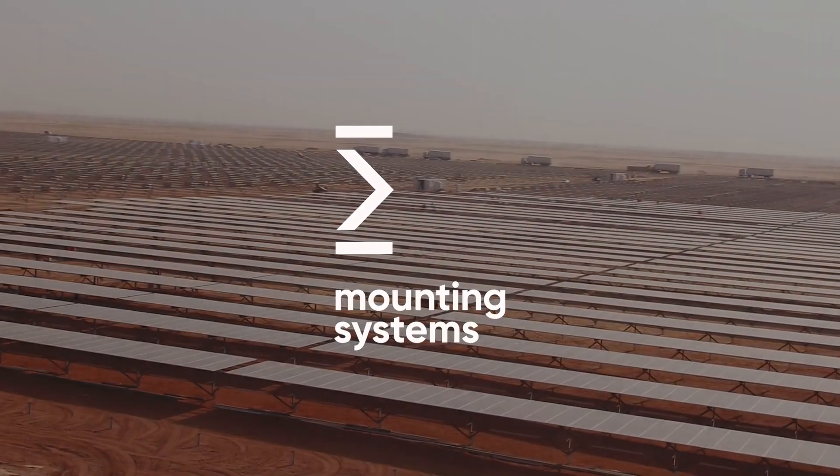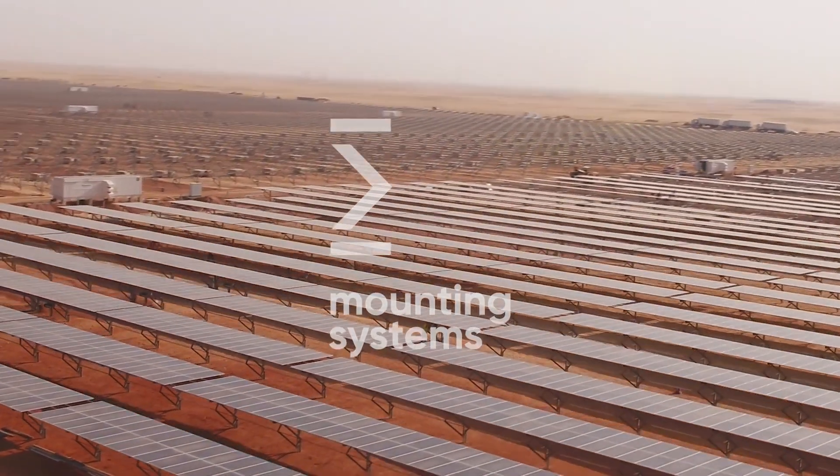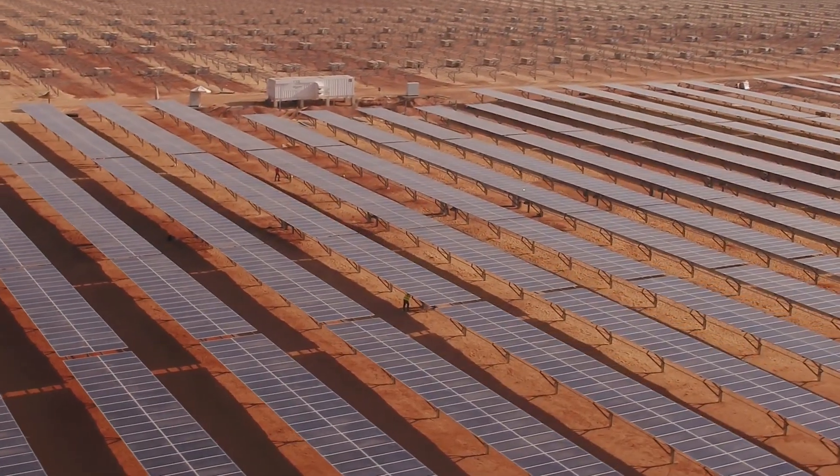Where attention is paid to details. Where perfection is written with a capital P. Where concentrated expertise ensures quality and reliability.